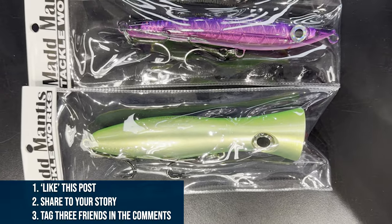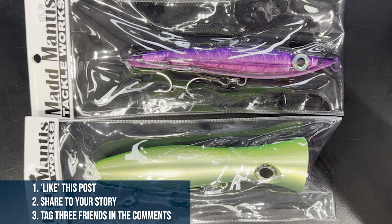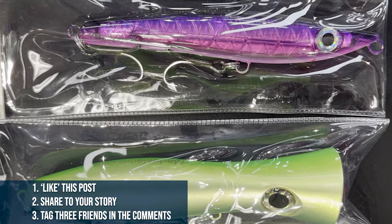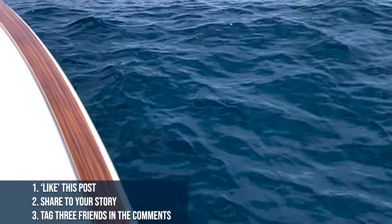I'm looking forward to learning quite a bit from this one. We're giving away a couple of Ned Nets plugs — a Quake and a Cherry Popper 170, some real popular plugs for school tuna over the last few years. All right, let's get to Kevin.